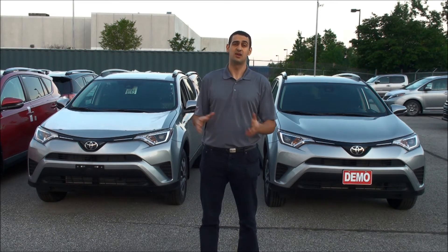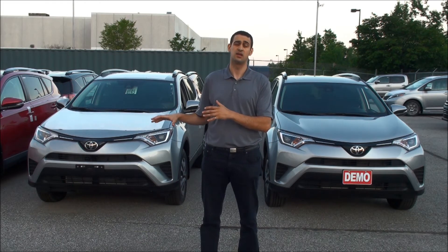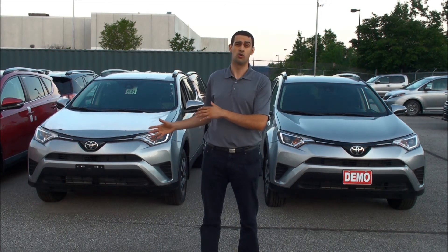So in reality, having all-wheel drive is only good for accelerations or getting unstuck. That's something to consider when you want to purchase a vehicle and you're making the comparison between front-wheel drive or all-wheel drive.